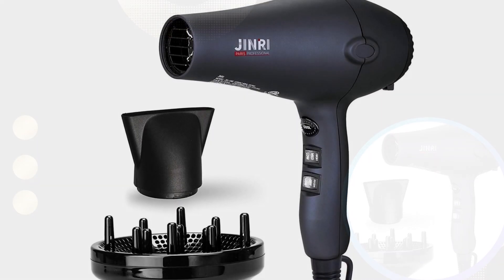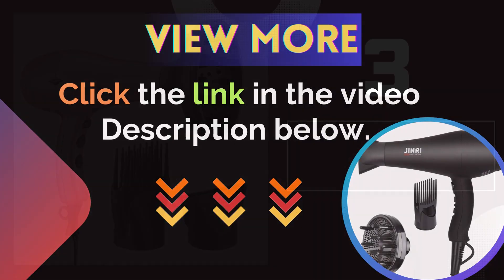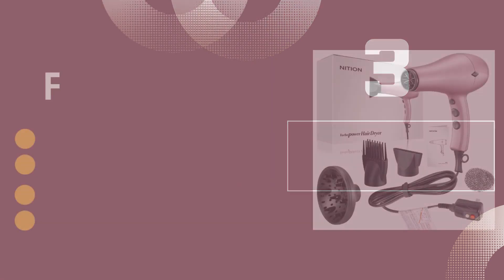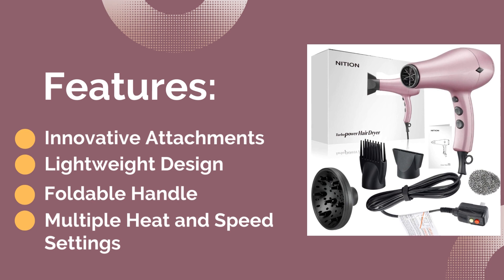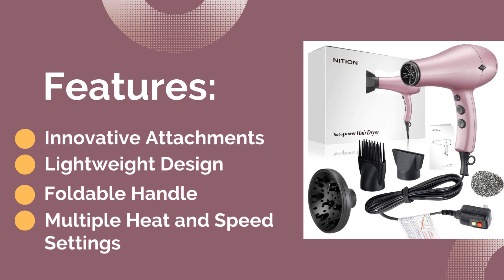For more details, click the link in the video description below. Number three: Mission Hair Dryer with Diffuser Attachment. Features: first, innovative attachments; second, advanced diffusion technology; third, multiple heat and speed settings; and the last feature is a cool shot button.